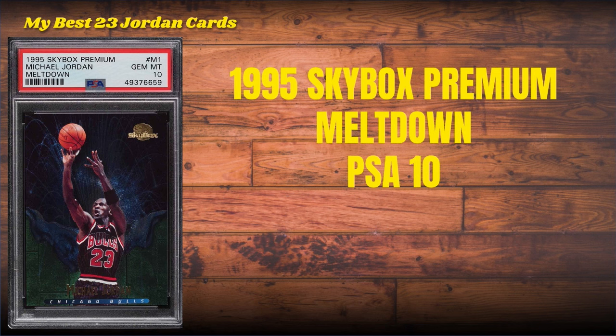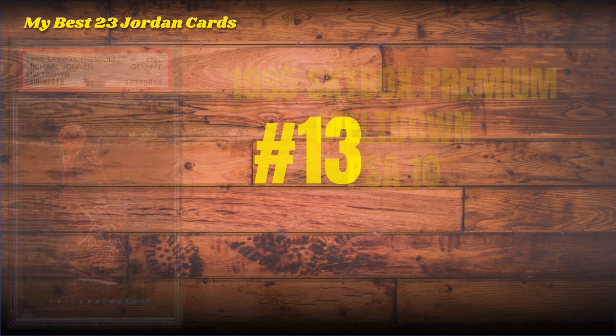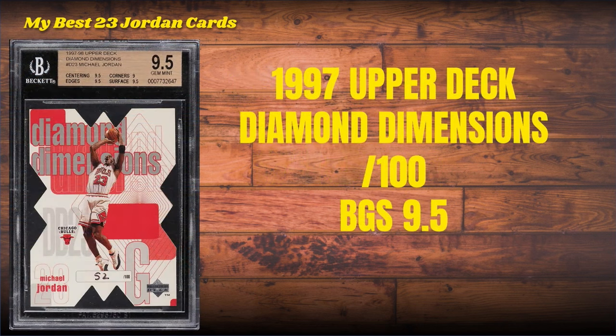Number 14: the 1995 Skybox Premium Meltdown. Just like the Premium Player, which was a really tough card in gem mint condition, this Meltdown is preposterous to find in a PSA 10. Card number 13: the 1997 Upper Deck Diamond Dimensions, serial numbered to only 100, BGS 9.5.